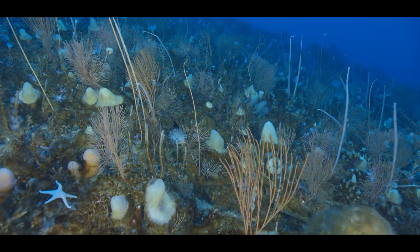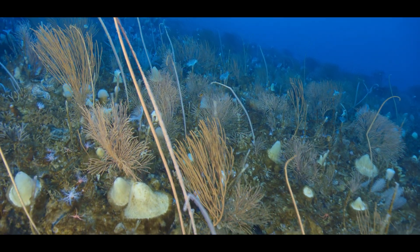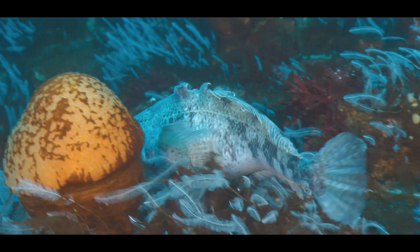Plant-like creatures here are actually animals, and these animals make this part of the Southern Ocean look like a tropical reef. But surprisingly, most of the animals here are found nowhere else on Earth.